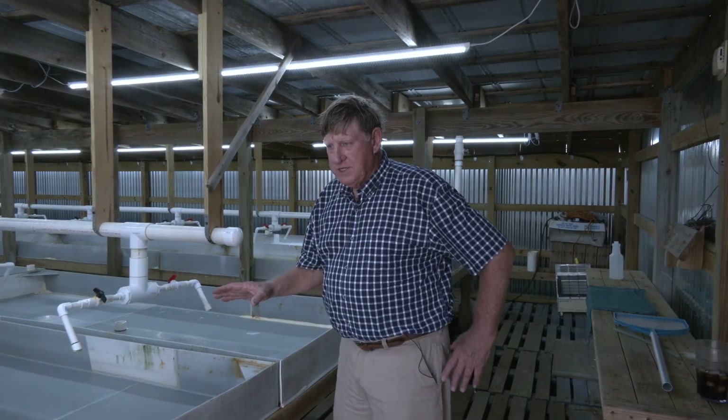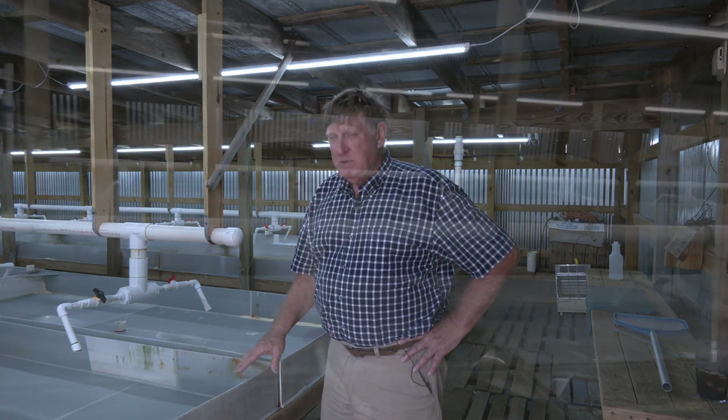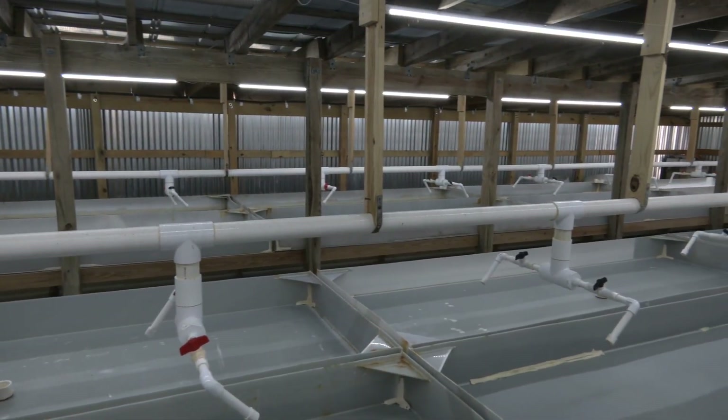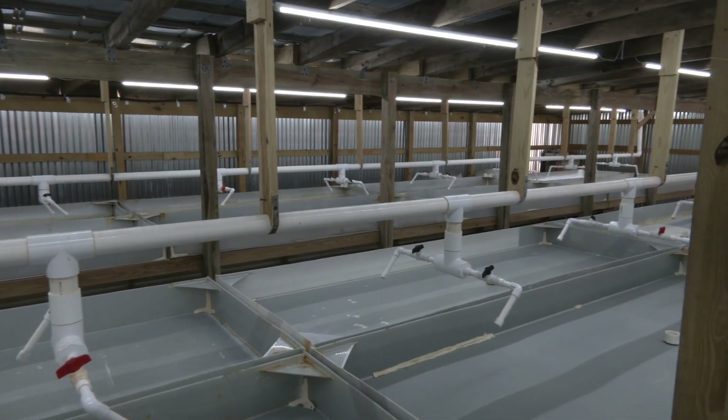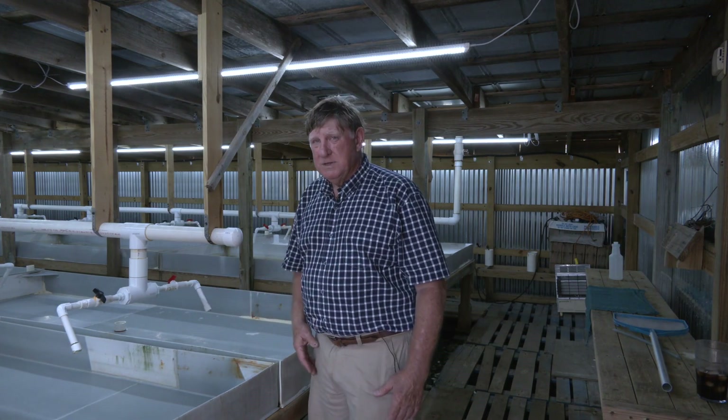When loading shedding tanks, each tank can hold a maximum of about 300 crabs, though we usually do about 200 to 250. If we really get pressed, we can put 300 in each tank. In a period of about four or five days, most of the crabs will shed out, and then we start reloading — buying more crabs to keep feeding them into the system.